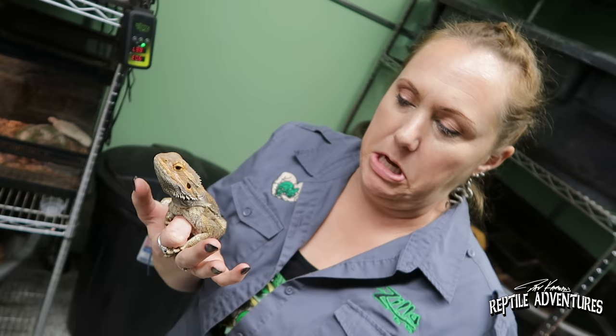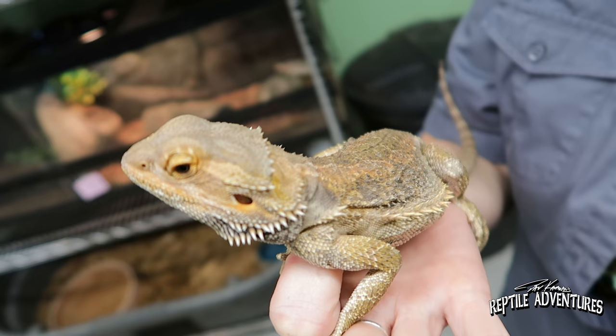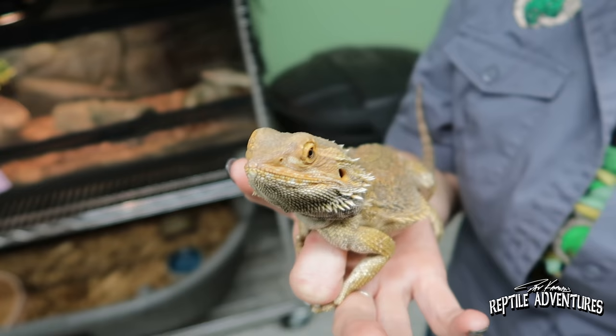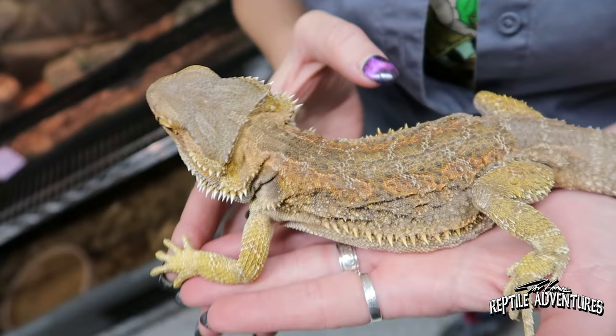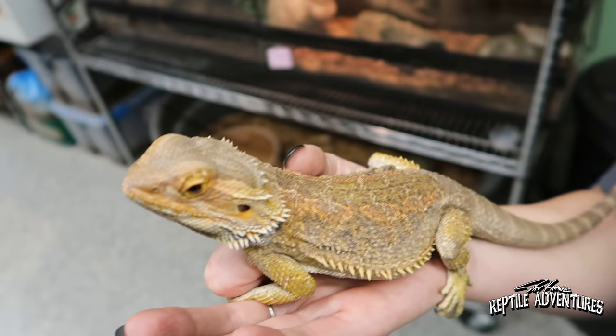We get all sizes of beardies — little ones, big ones, geriatrics. We get them when they're sick, angry, or simply can't be cared for anymore. Kids go off to college, people move out of state and can't take them along, financial reasons, or their life has just changed and they've become so busy they no longer have time for them. They give them to us hoping we can find a family with the time to spend with them.